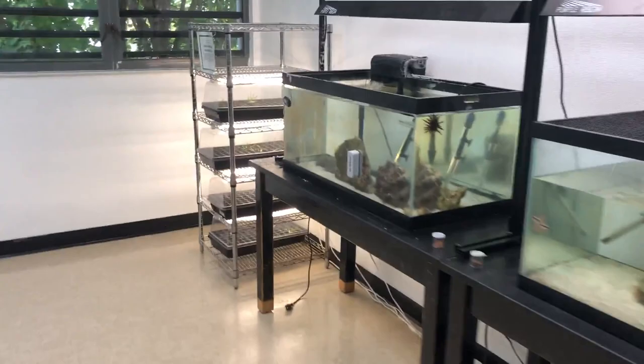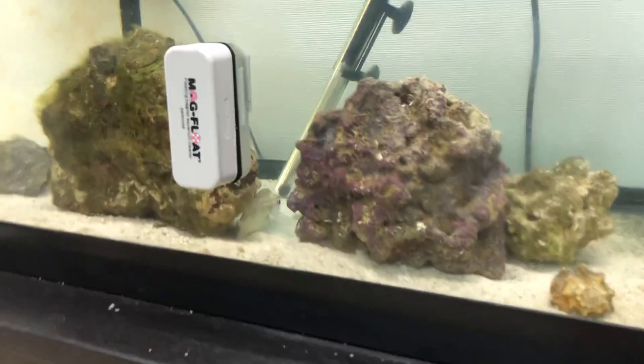Here we are going into Ms. Brodsky's room. We currently have a grunt and a couple of other invertebrates in this tank.